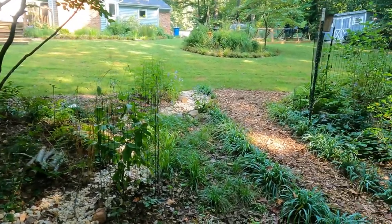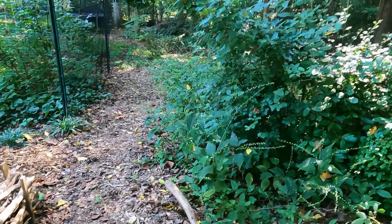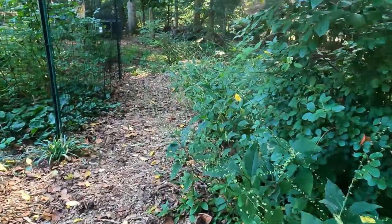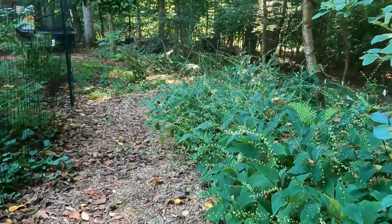So this area right here is one I want to point out. This plant right here is called Virginia jump seed. Let me just take it in — it looks like fireworks in the woodland. I'm just absolutely loving this.